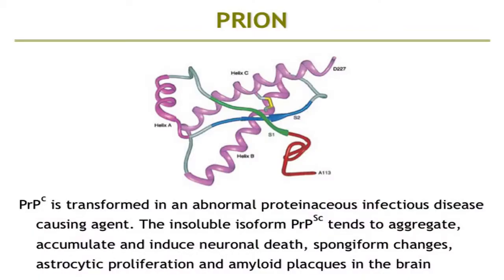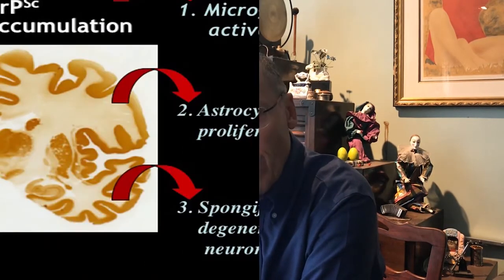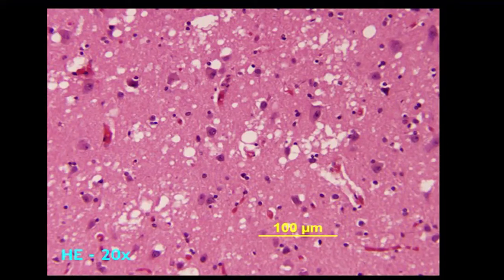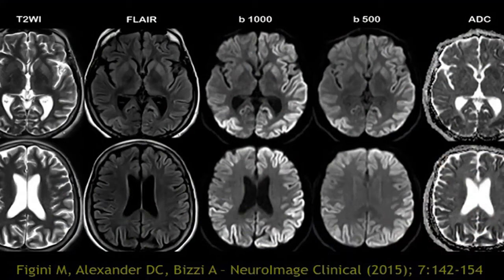Human prion disease presents a diagnostic challenge to clinicians because of its rarity. Subtype diagnosis is even more challenging, but it is important because each strain may eventually respond to a different treatment. The main aim of the Europon work in prion disease is the development of models to evaluate the progression of the disease, allowing early diagnosis and correct subtyping. We're using an MRI collection of 350 patients with pathology-proven Creutzfeldt-Jakob disease to test and validate the model developed under Europon.